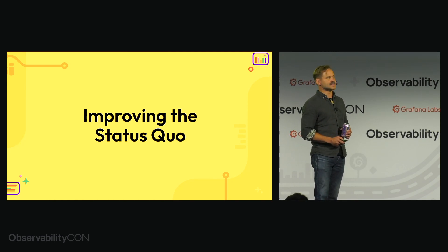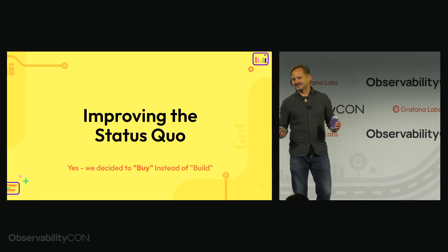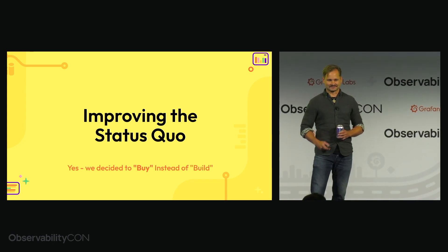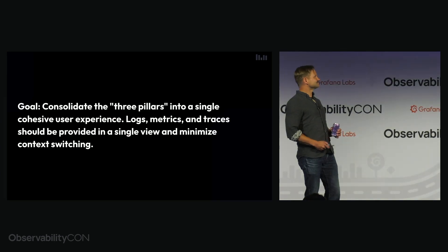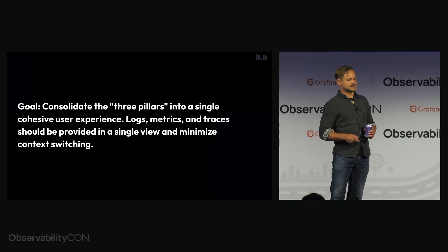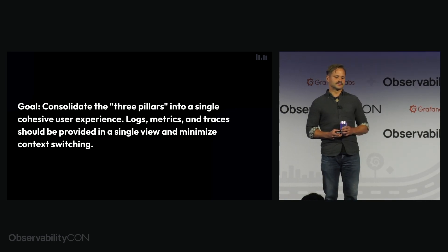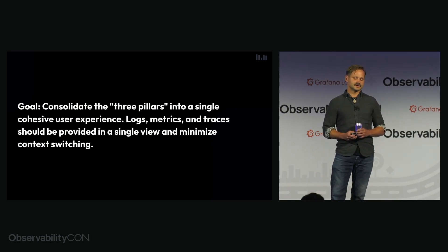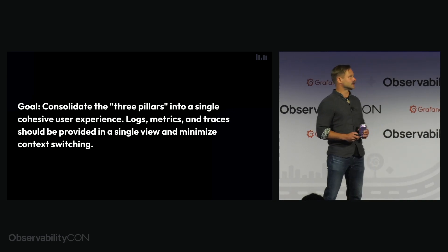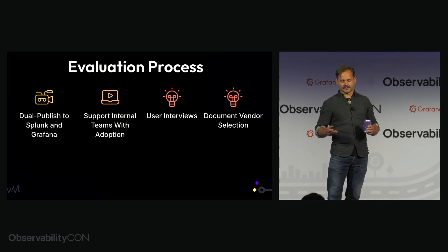So we set about improving the status quo. We clearly decided to buy instead of build, and we're using Grafana. The central goal from our product requirement document was to consolidate the three pillars into a single cohesive user experience. Logs, metrics, and traces should be provided in a single view and minimize context switching.